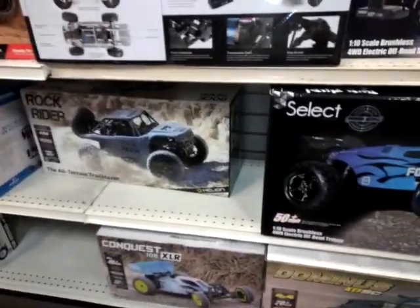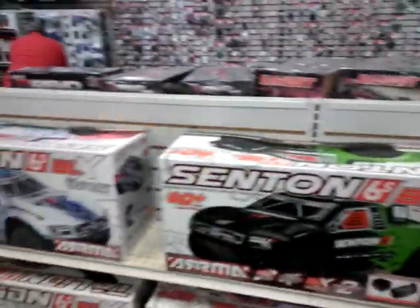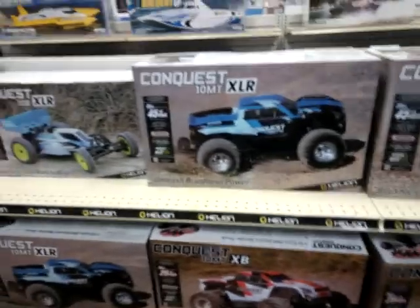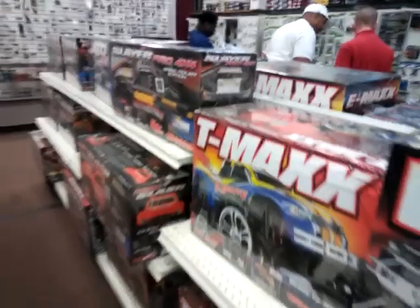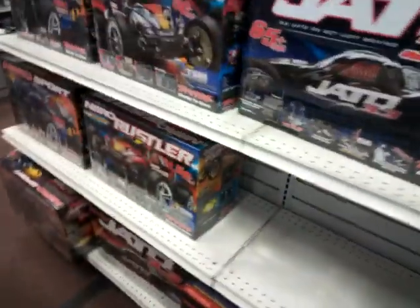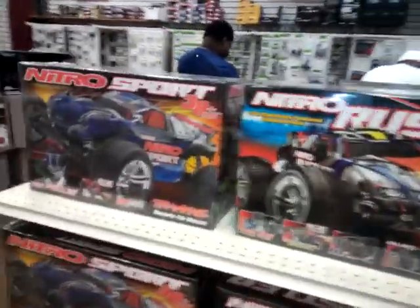So SC-10, 10MT — they got the Helion Rockrider, and they've got one more left of those. Arma vehicles — this is actually the first generation Sentin right here. That's some more of the Helion Conquest. Going into some of the nitro stuff, some of the 1/18 scale cars. Got your Jatos, your Nitro Rustlers, Nitro Sports.